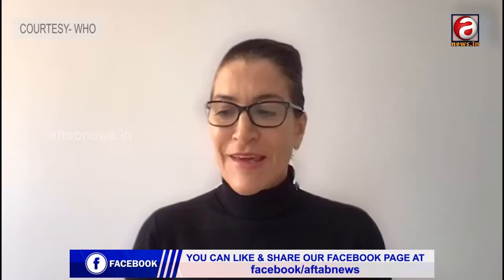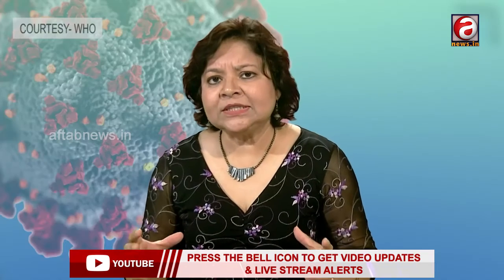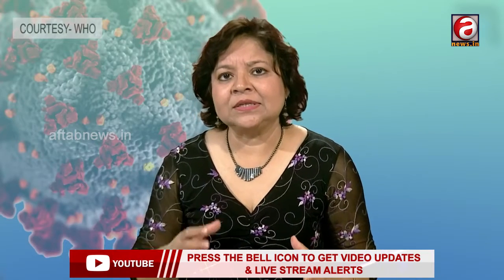Welcome, April. Thank you, Vismitha. Nice to be here. April, what are the scenarios we're seeing where a person is being asked to care for themselves or take care of a COVID patient at home?